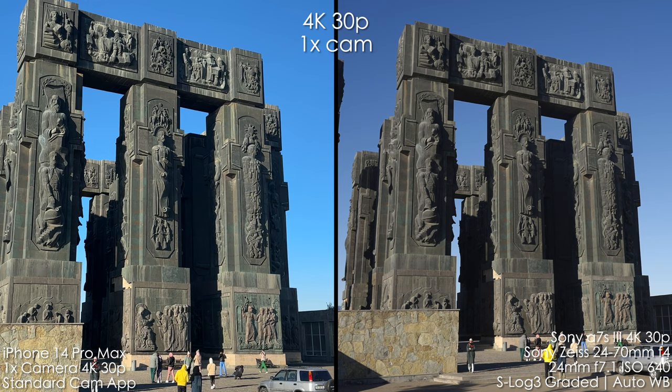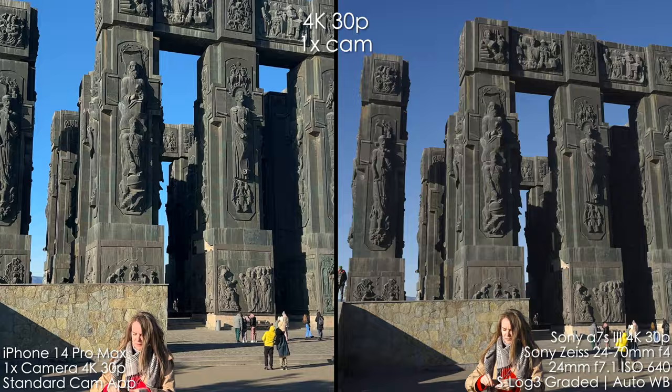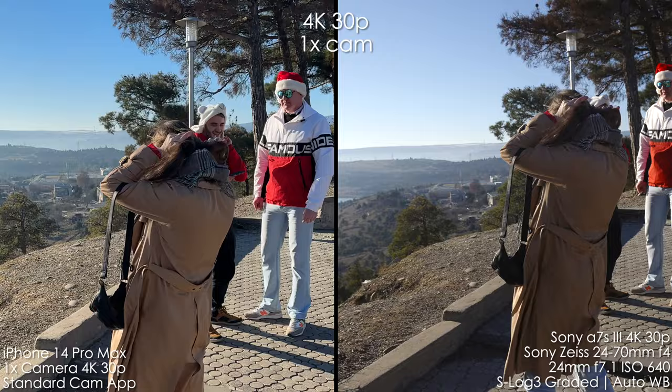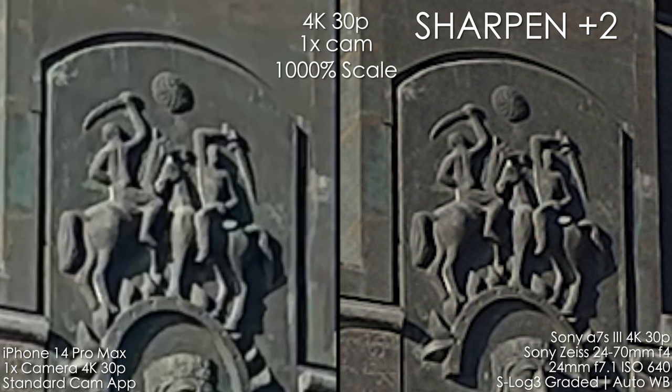The colors are also very different. iPhone loves to make the sky look super blue, which doesn't look natural to my eye, so I prefer Sony's picture in that regard. The skin tones also look really different — on the iPhone they look very flat and kind of pinkish-reddish, while on the Sony they look much more natural. You can add sharpening to Sony to mimic iPhone's look, but I prefer to soften the image slightly for a more natural and cinematic result.